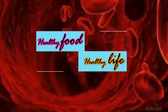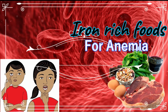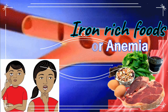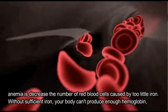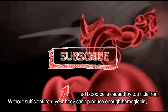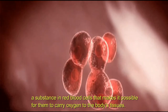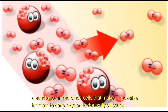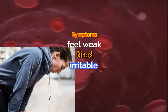Welcome to our healthy food and healthy life channel. Today's topic is healthy foods that are high in iron. Iron deficiency anemia is the most common form of anemia — it is a decrease in the number of red blood cells caused by too little iron. Without sufficient iron, your body can't produce enough hemoglobin, a substance in red blood cells that makes it possible for them to carry oxygen to the body's tissues.